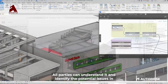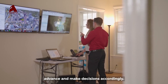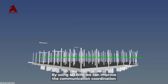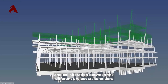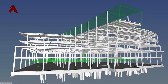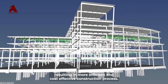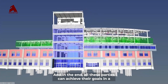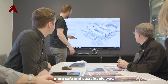All parties can understand the simulation, identify potential issues in advance, and make decisions accordingly. By using 4D BIM, we can improve communication, coordination, and collaboration between the different project stakeholders, resulting in more efficient and cost-effective construction processes. In the end, all parties can achieve their goals in a more safe and sustainable way.